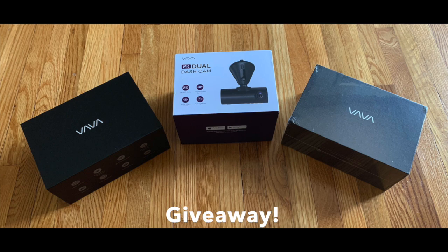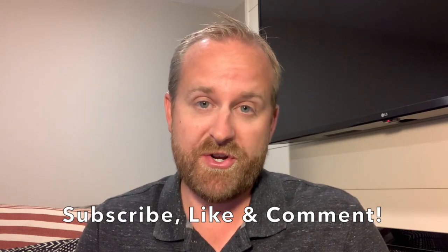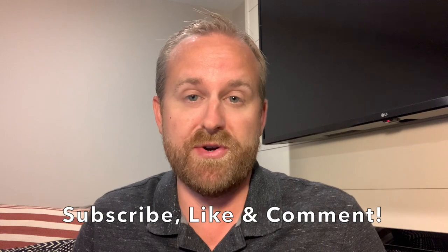As for the giveaway, Vava sent us three cameras — two versions of the 1080p and one 2K. The combined value of all these cameras is $450, so thank you Vava for sending these free of charge. To qualify for the giveaway, make sure you subscribe to our channel, like this video, and leave a comment below letting us know the best purchase you've made for rideshare. Thanks for watching — please like, comment, or subscribe, and drive safe.